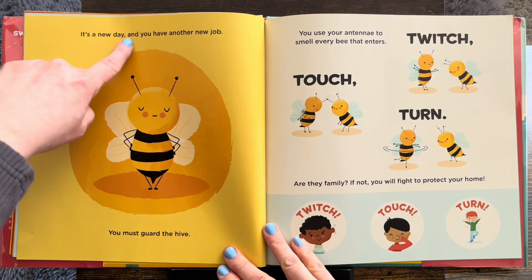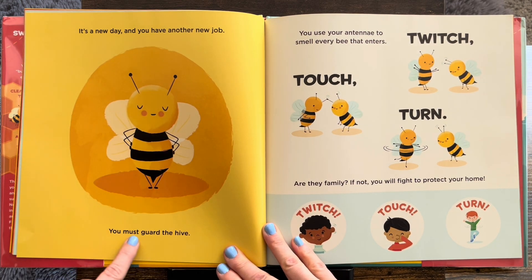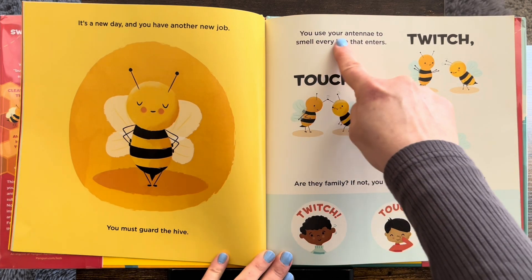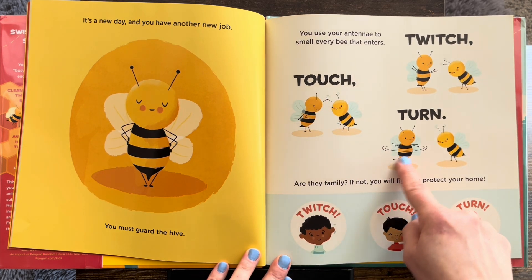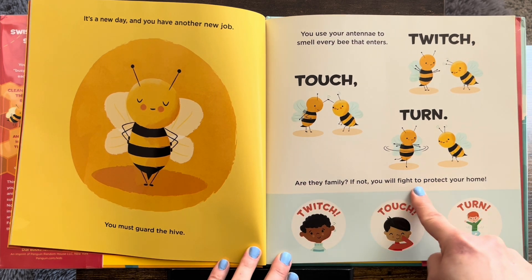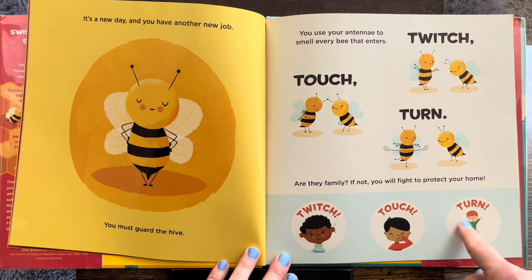It's a new day, and you have another new job. You must guard the hive. You use your antenna to smell every bee that enters. Twitch, touch, turn. Are they family? If not, you will fight to protect your home.